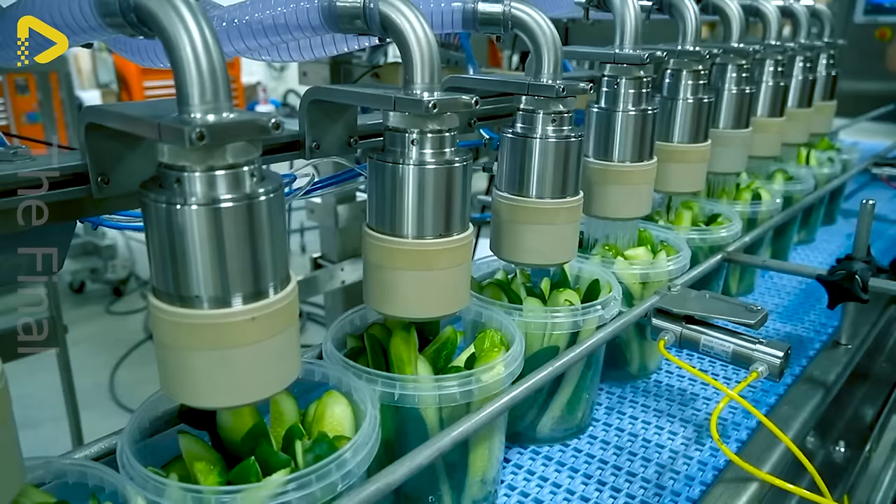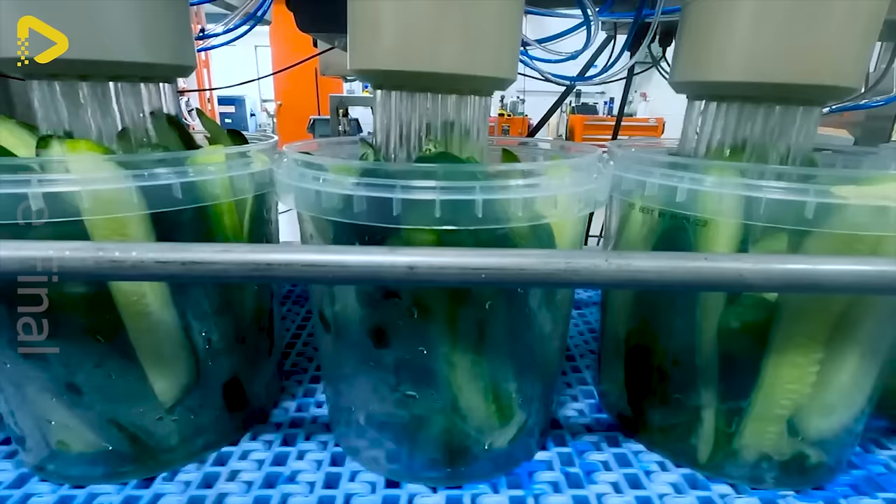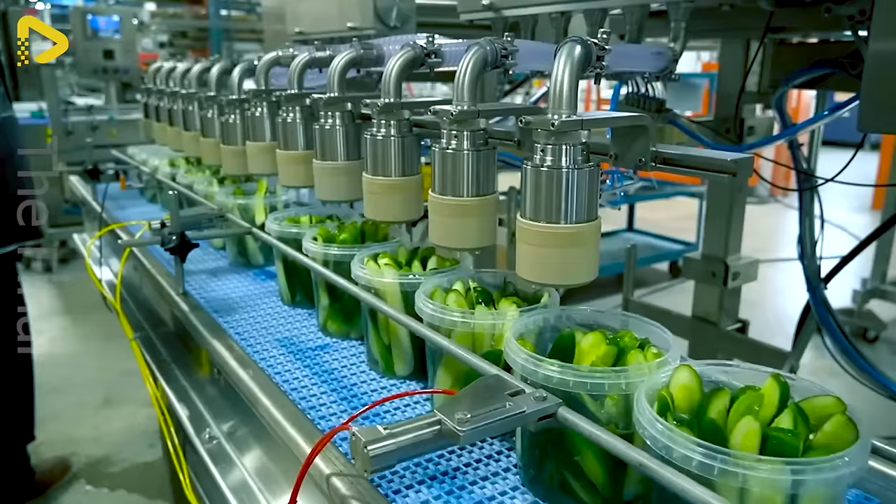Do you know why cucumbers need to be soaked in water? Leave a 3 if you know the answer.